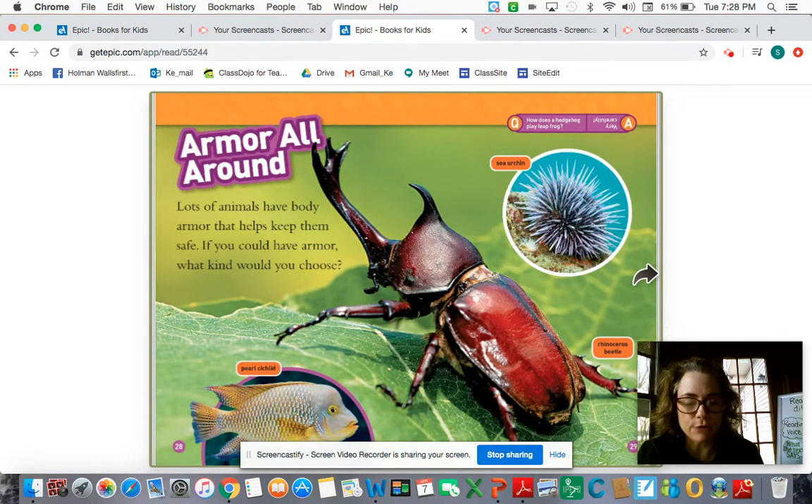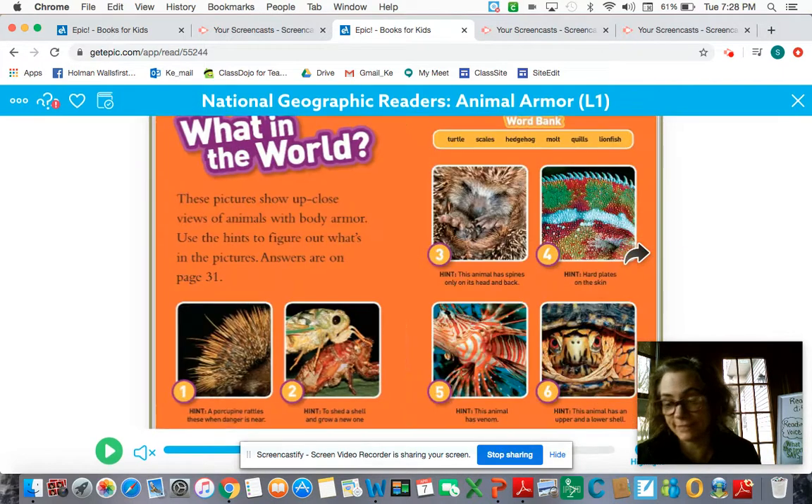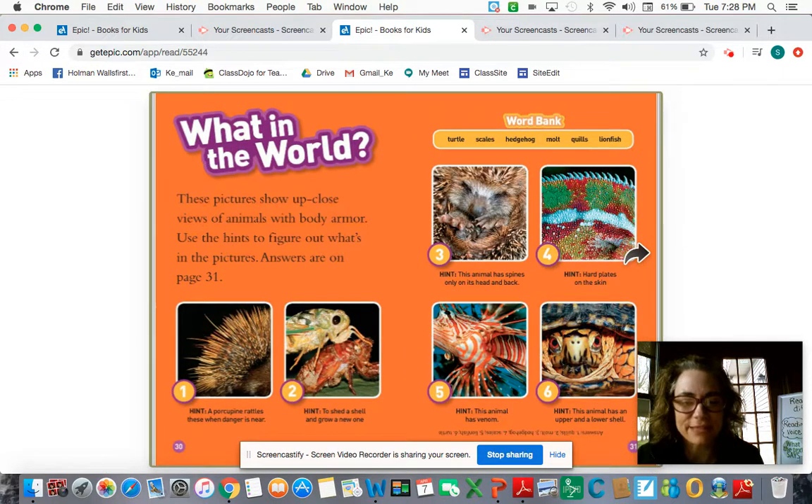Armor all around. Lots of animals have body armor that helps keep them safe. If you could have armor, what kind would you choose? I think I might choose the spikes, the spines, or the quills for myself. These pictures show up-close views of animals with body armor — use the hints to figure out what's in the picture. Answers are on page 31.